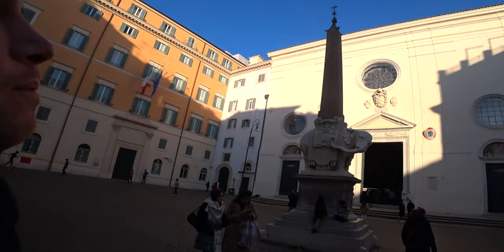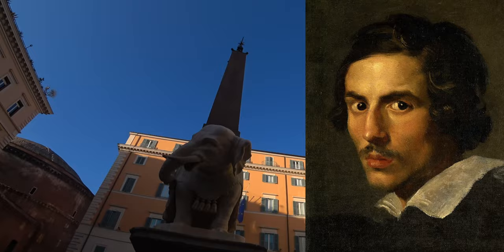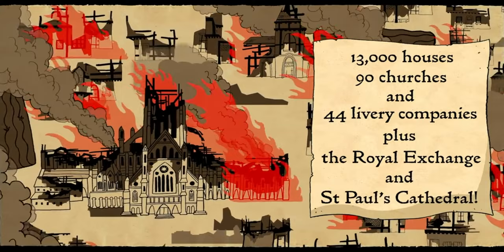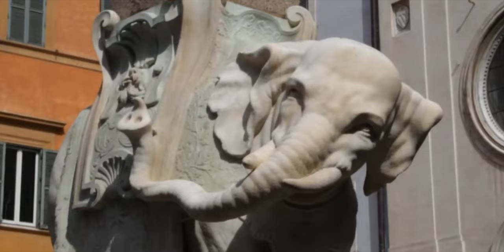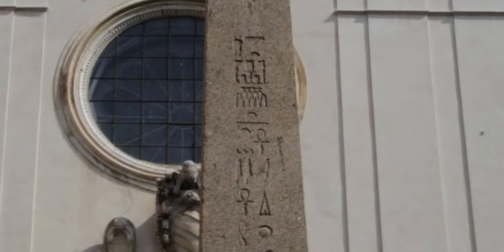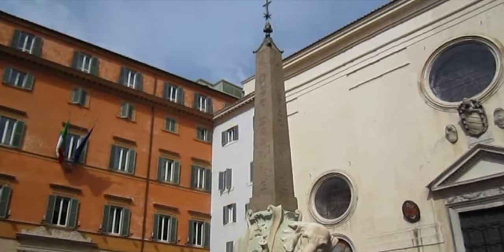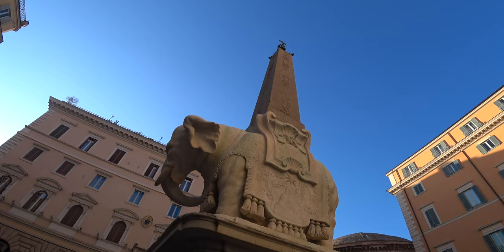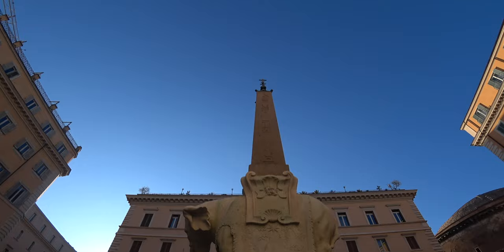Thank you once again for joining me and welcome back to another one of my videos on the epic city that is Rome. This obelisk and elephant is by our old friend Gian Lorenzo Bernini and it was completed in 1667 — that's one year after the Great Fire of London. The elephant is carved from marble and is known affectionately as Il Pulcino della Minerva. It was created to support the obelisk originally from the temple of Isis in Rome. The obelisk dating back to the 6th century BC is inscribed with hieroglyphics praising the pharaoh Apries. This remarkable work stands in front of the church of Santa Maria Sopra Minerva, seconds from the Pantheon. It blends Egyptian symbolism and Renaissance artistry and I think symbolises wisdom and strength.